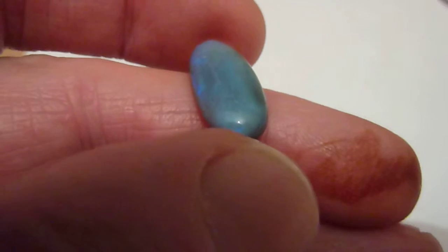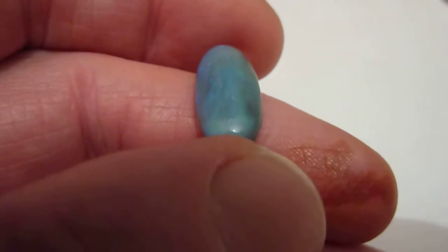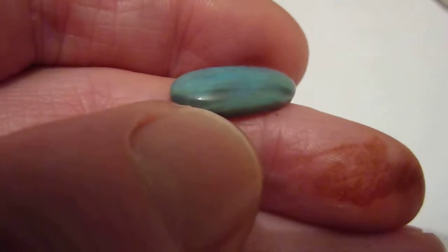This is a Natural Dark Matrix Opal from the Lightning Ridge Mines of Australia. It is 7 carats and you've got a dark grey backing stone with some patches of black, and mixed in amongst it there is some blue and green.